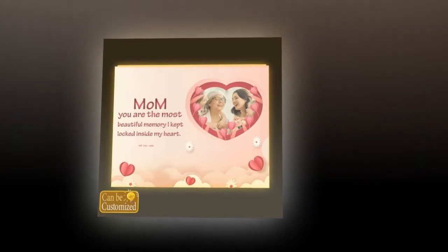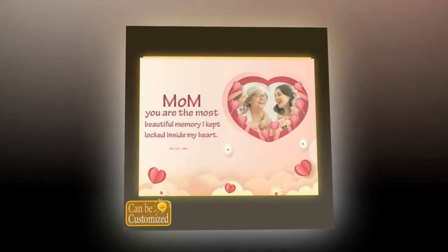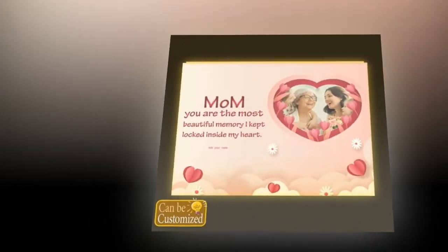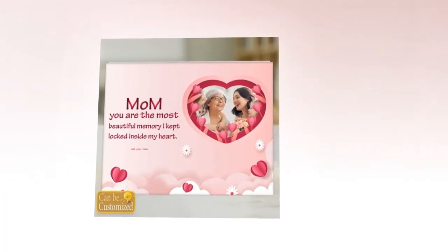For the stylish and tech-savvy mums out there, our 3D LED lamp is the perfect gift choice. With its smart touch button and auto-colour changing mode, this lamp adds a touch of modern flair to any space. Treat your mum to a gift that's both practical and stylish this Mother's Day.